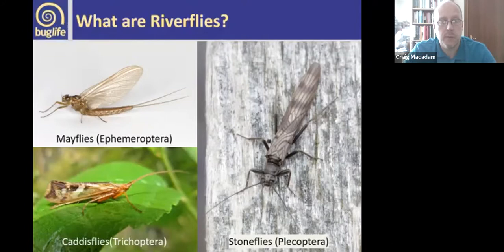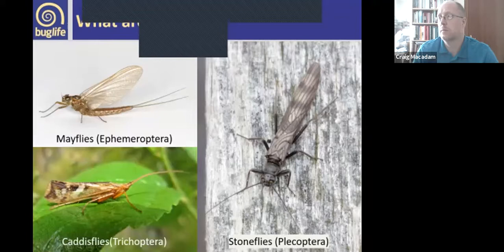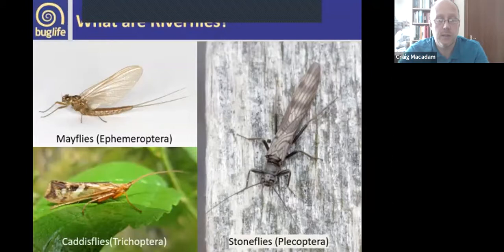Today I'm going to talk about riverflies. Riverflies are a grouping of three insect orders: mayflies, stoneflies and caddisflies. I'm going to go through each of these orders and give you a little flavour of their life cycles, a bit of their ecology, and show you some of the species we get in the UK.